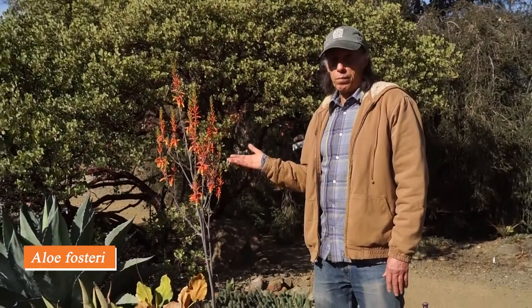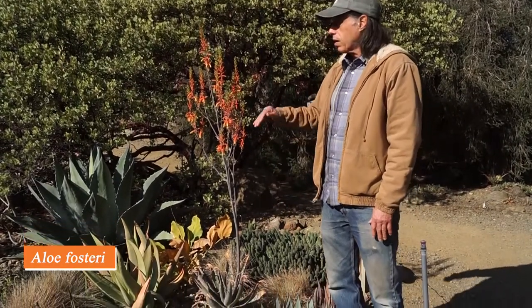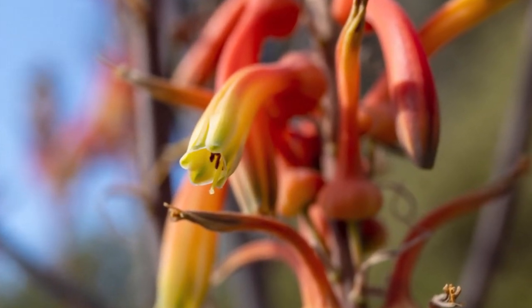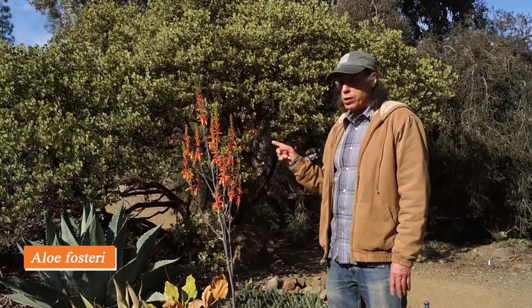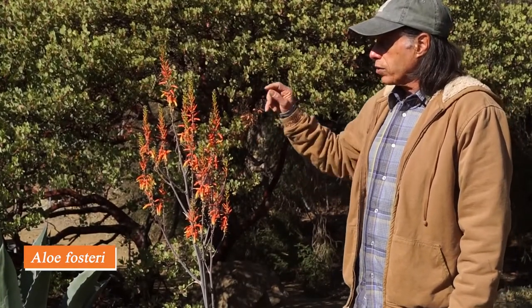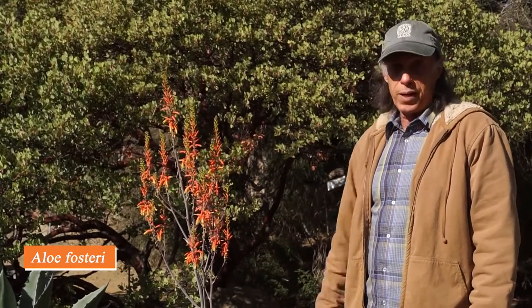There are many aloes in the garden that bloom in winter, but this one is Aloe fosteri from northeastern South Africa, and it flowers in the fall every year. The inflorescence is pretty tall compared to the size of the rosette — almost as tall as I am. This belongs to the maculatae aloes: maculata means 'spotted,' and yes, they generally have spotted leaves. What characterizes this group is a generally stemless rosette and flowers with a swelling at the base — that swollen base is a giveaway.